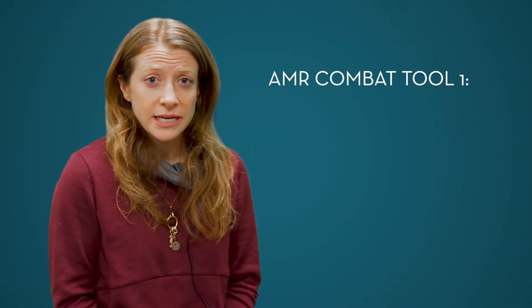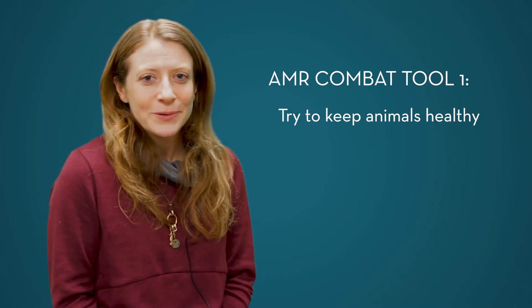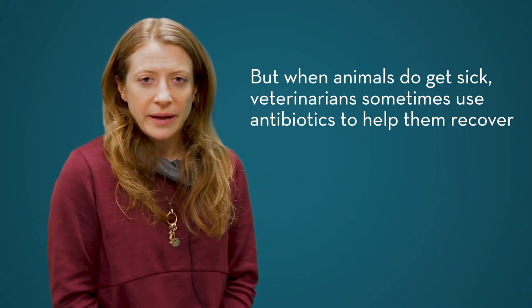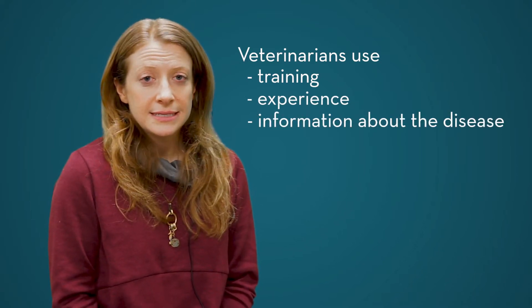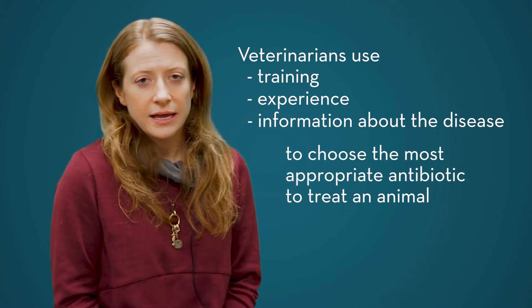Veterinarians do a lot to try to combat antibiotic resistance simply by trying to keep animals healthy. Of course, everyone gets sick once in a while, and that's the same for animals, so in those instances we have to reach for other tools. Some of those tools involve using antibiotics, and when veterinarians go to use an antibiotic, they use their training, their experience, and information about the disease itself to choose the most appropriate antibiotic to treat that animal.